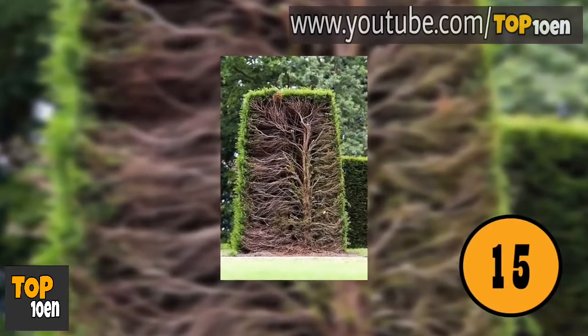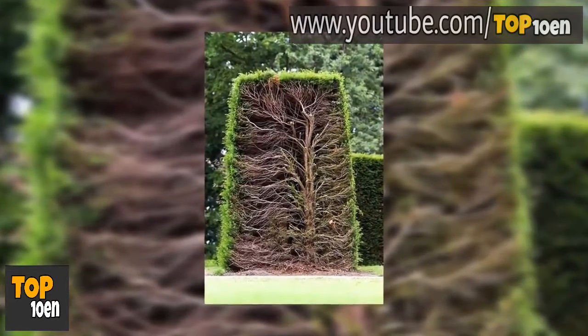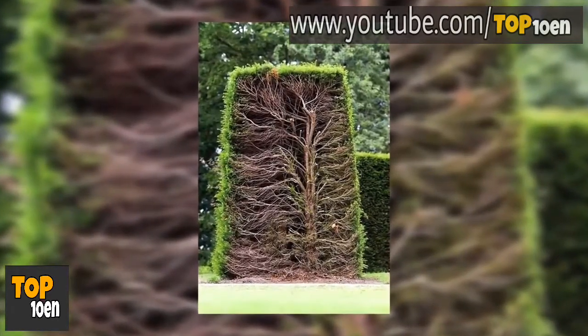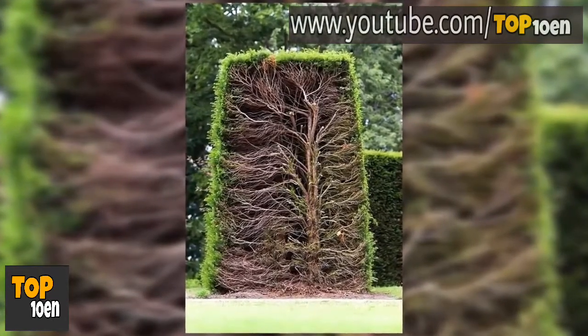The Inside of a Hedge. This photo gives you an idea of what the inside of the hedges in your yard look like. This one's been cut in half to let you see how the branches and stems work to create the amazing plant.